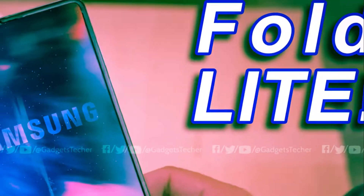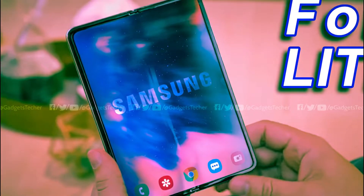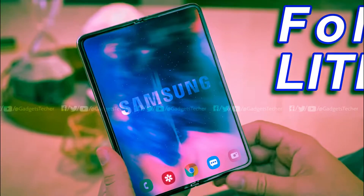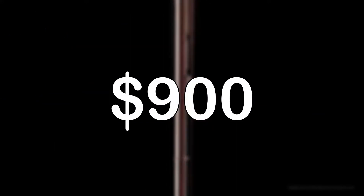Rumors of a cheaper Samsung foldable based on the original Galaxy Fold have been floating around for several months now. Unfortunately, that information was wrongly interpreted and the latest news may come as a disappointment. The Samsung Galaxy Z Fold Lite was reportedly scheduled for release next quarter with a starting price of around $900 in the US.